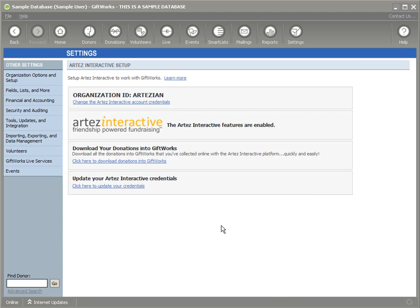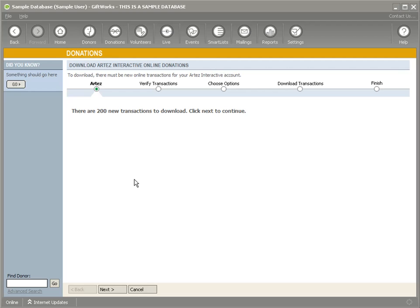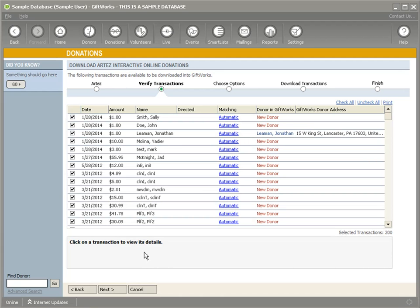To download your donations into GiftWorks, you can either click here in the setup area to download donations into GiftWorks, or go over to the Donations tab where there's an option to download from Artez Interactive. When we do that, it's going to find up to 200 transactions — new transactions that have not been downloaded already — from most recent to oldest. Click Next, and you'll see the donation just made by Sally Smith is now available to be downloaded into GiftWorks.